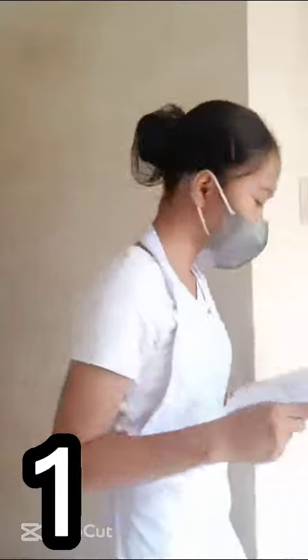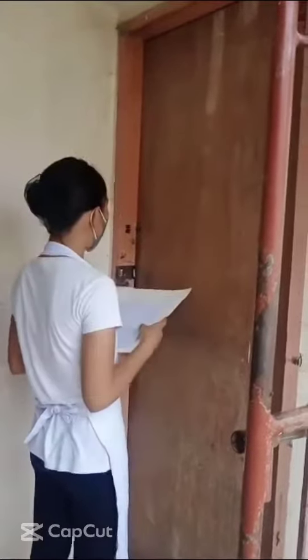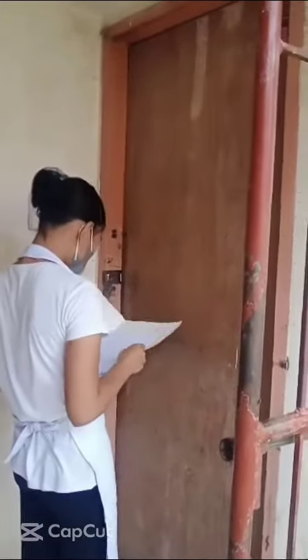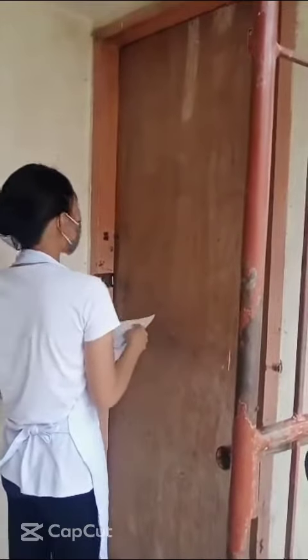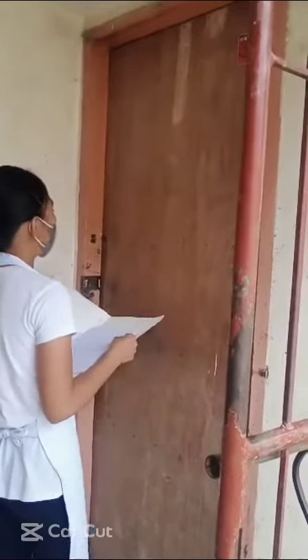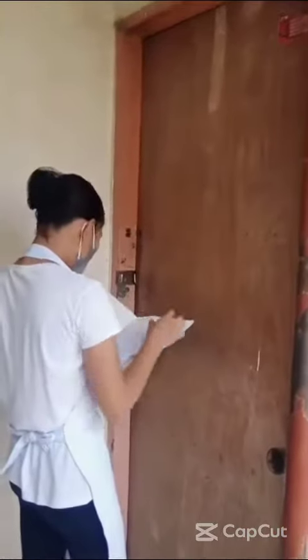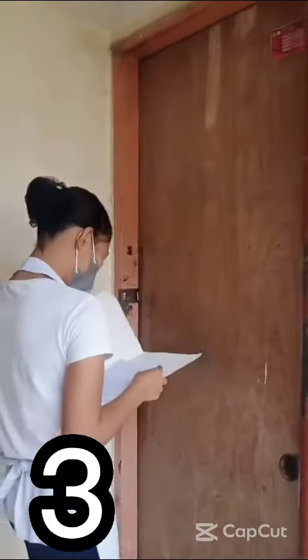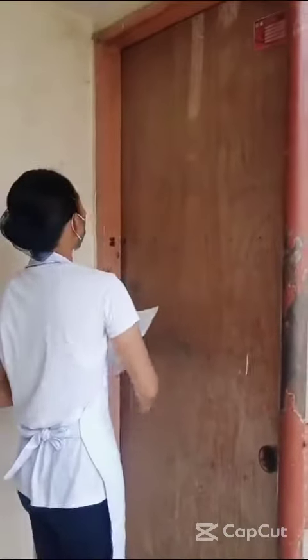First, we snap on the door quite loudly and call out 'Housekeeping!' — repeating it several times. The second step is to count to five. Third, if there is no answer, knock again and then use your key to enter.